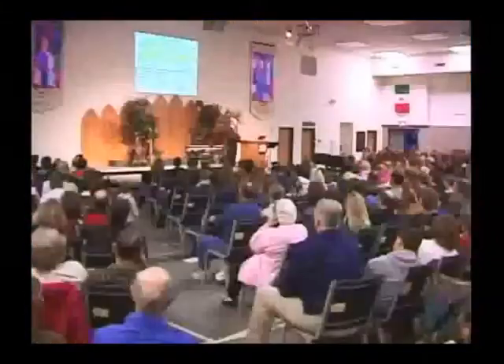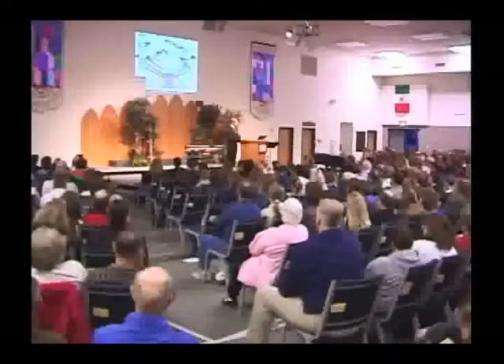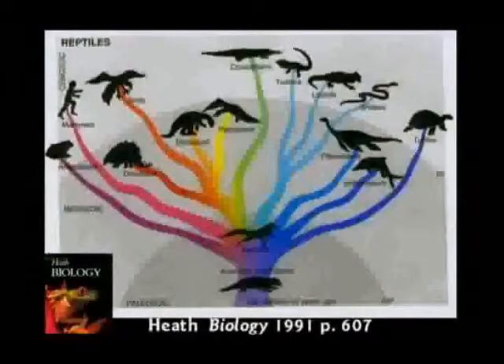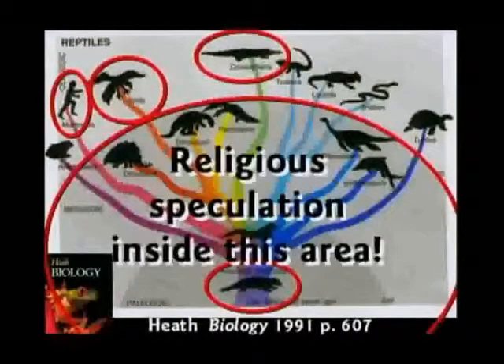Did you catch that? Hey kid, we know what happened, but there's no proof. This one says that humans, mammals, birds, and crocodiles all had a common ancestor. Well, anything inside that circle is religious speculation. It is stupid.